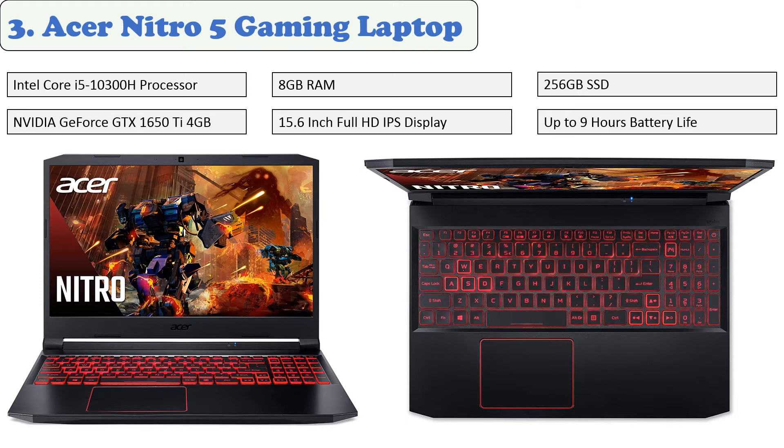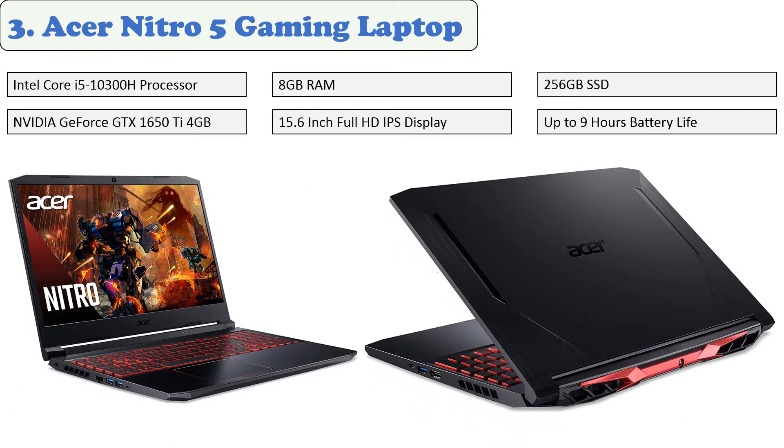At number three, the Acer Nitro 5 gaming laptop. The Acer Nitro 5 is a gaming laptop that is very powerful in terms of CPU and GPU. The 15.6-inch FHD IPS display with a 144 hertz refresh rate is driven by an NVIDIA GeForce GTX 1650 to provide high frame rates while playing 3D games. It has a 2.4 gigahertz Intel Core i5-9300H quad-core processor with 8 gigabytes of DDR4 memory and a fast 256 gigabytes M.2 PCIe solid state drive. An additional monitor may be connected through the HDMI port for a larger viewing experience.